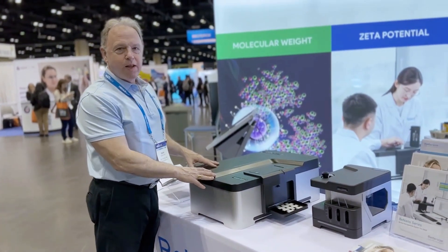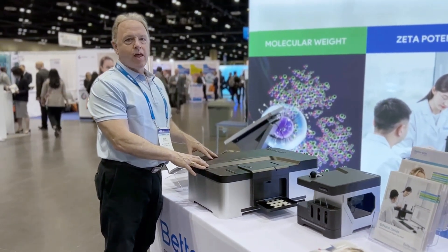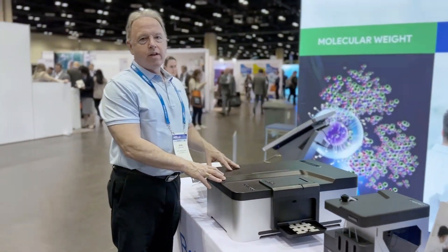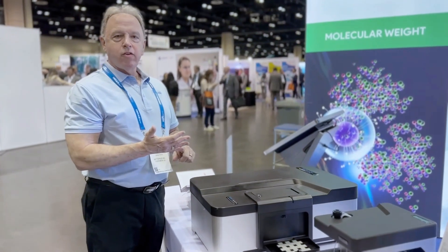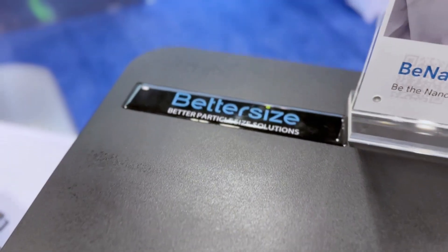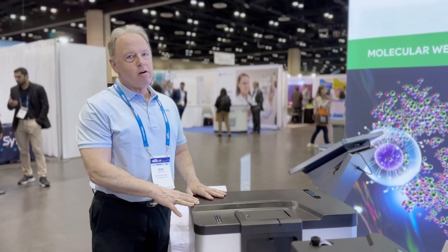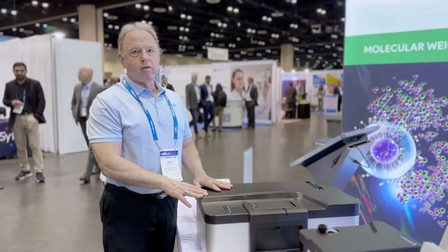This is B-Nano. B-Nano is our flagship dynamic light scattering nanoparticle analyzer. It includes zeta potential measurements, particle size measurements, molecular weight measurements, and particle charge measurements. B-Nano measures particles down to less than a nanometer and up to more than 10 microns.